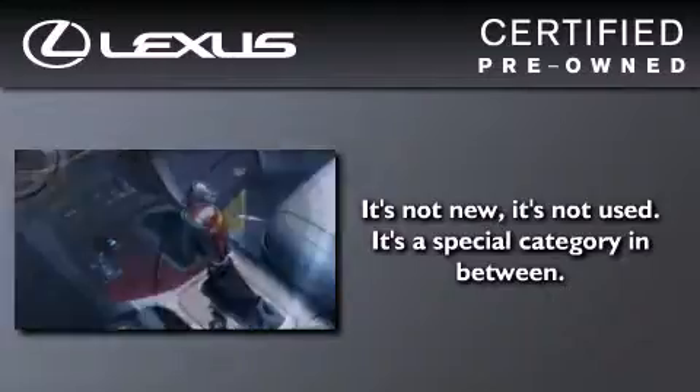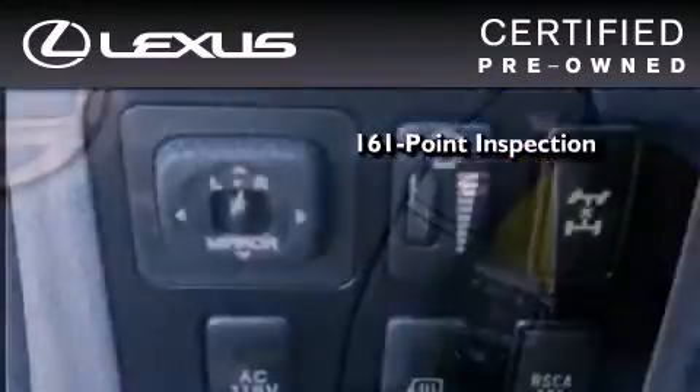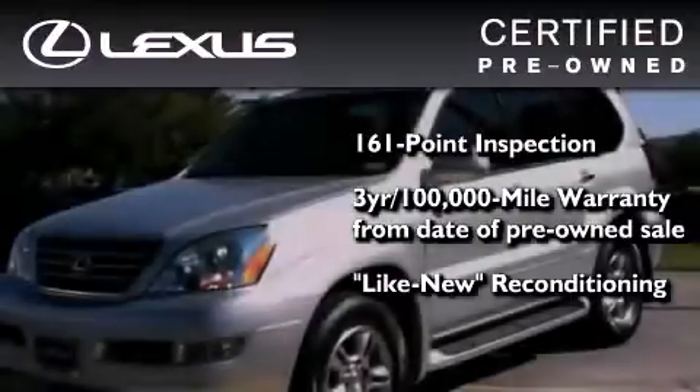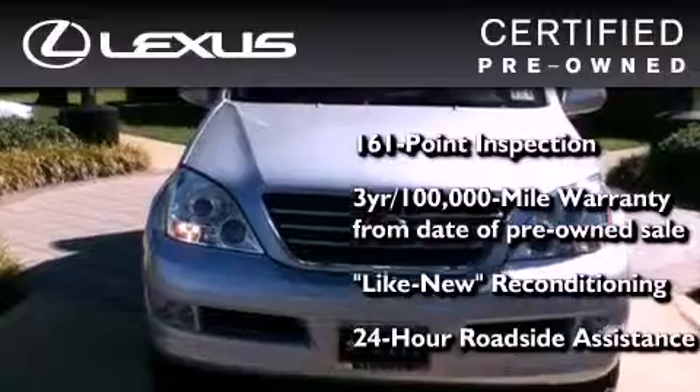You can have peace of mind while considering this certified Lexus. It's undergone a meticulous 161-point inspection, comes with a three-year, 100,000-mile warranty, and it has been reconditioned to the level that is virtually indistinguishable from a new Lexus. It isn't new and it isn't used. It's in a special category all its own.